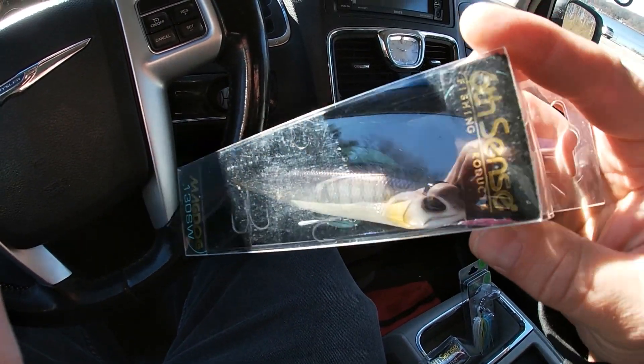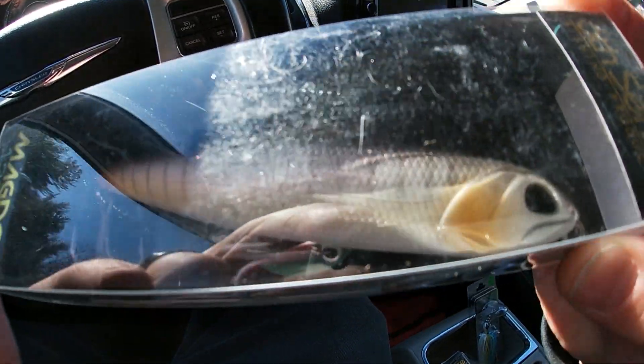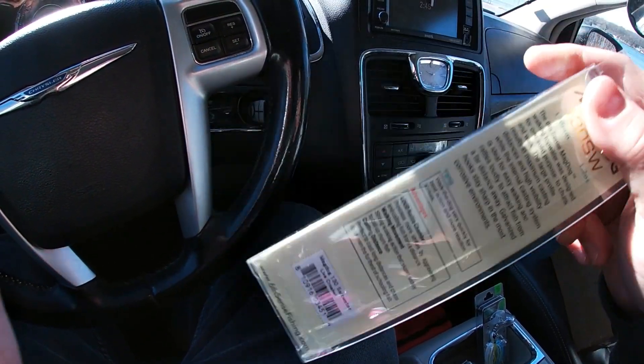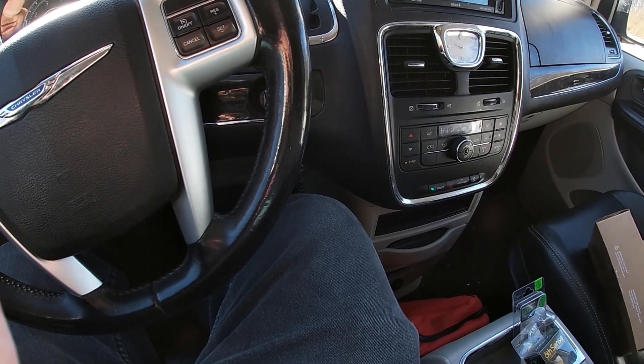Next I'm going to be throwing in a Sixth Sense Mad Dog — this is the 130 Saltwater in the Live Croaker color. I love this color. You can change the hooks if you want; they are really sharp. I've had some Hyper Jerks come in Saltwater and they're super sharp.